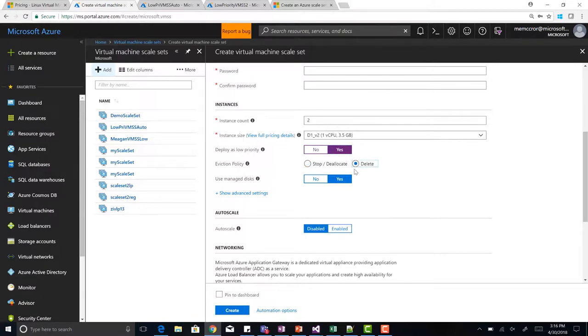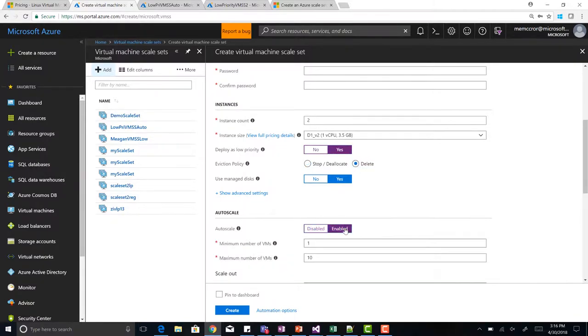The delete option works really well with autoscale. You can enable autoscale on this and autoscale will always try to reallocate those VMs on your behalf, so you don't have to go and test every single one to try to redeploy. So when you get evicted, you may get restarted pretty quickly once the space becomes available again.